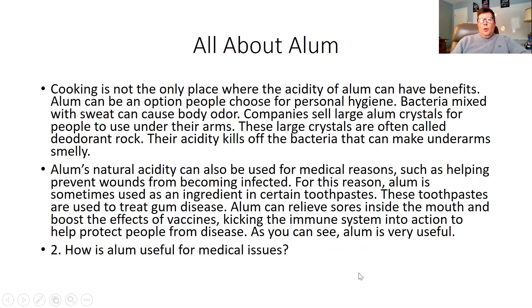Cooking is not the only place where the acidity of alum can have benefits. Alum can also be an option people choose for personal hygiene. Bacteria mixed with sweat can cause body odor. Companies sell large alum crystals for people to use under their arms. These large crystals are often called deodorant rock. Their acidity kills off the bacteria that can make underarms smelly, especially after recess if we were in the classroom.